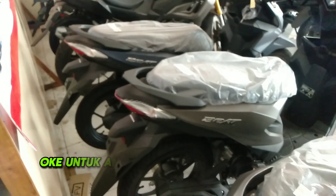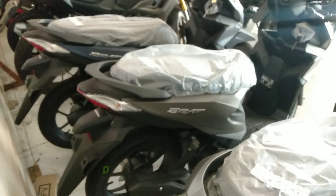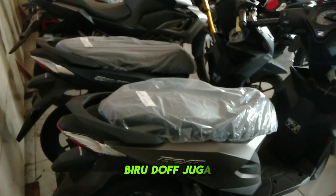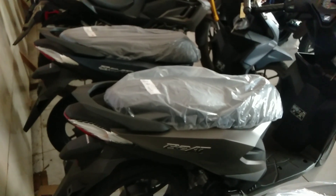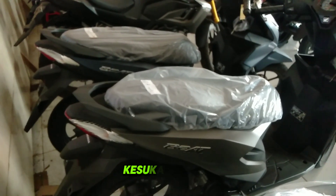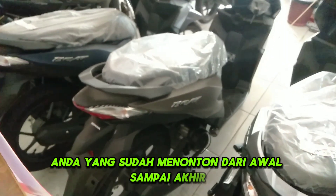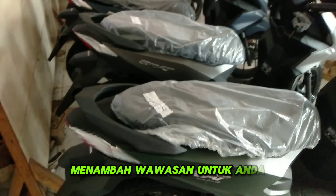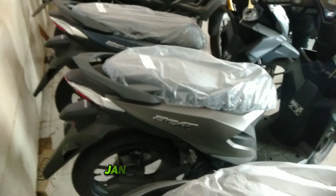Untuk anda yang ingin mencari Honda Beat Deluxe dengan varian warna hijau drop, silver drop, biru drop, juga hitam drop, stoknya tinggal pilih warna kesukaan anda. Terima kasih untuk anda yang sudah menonton dari awal sampai akhir. Semoga videonya bermanfaat dan menambah wawasan untuk anda. Assalamu'alaikum warahmatullahi wabarakatuh, salam satu hati, jangan lupa bahagia.